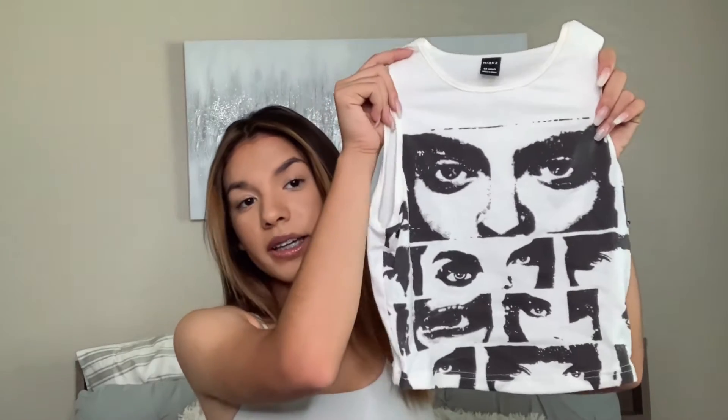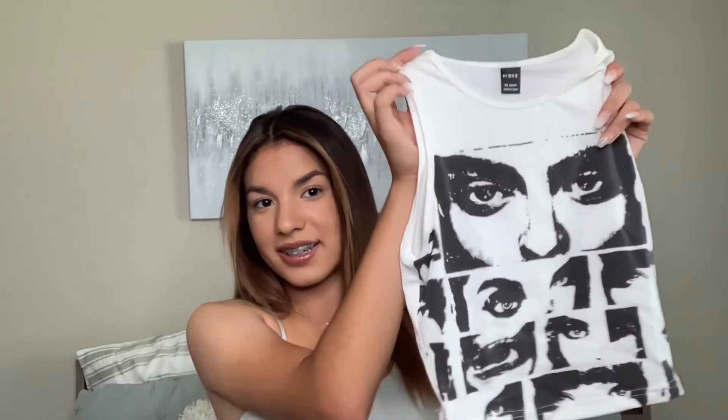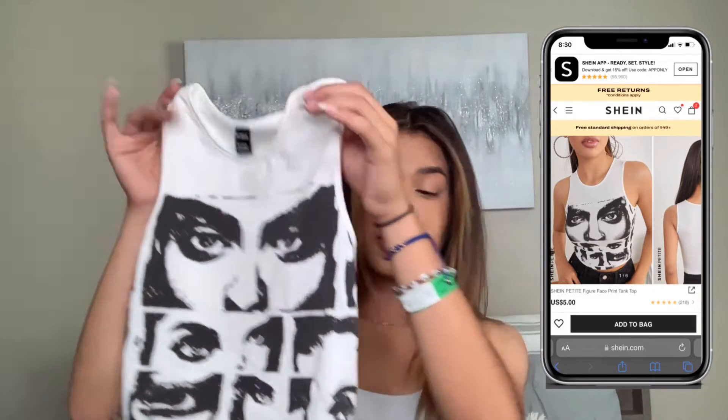First we've got this — oh my god, I remember ordering this and I was so scared it wouldn't look good. But it looks really cute! It's a white crop top and it has eyes — like faces — on it. And just so you know, pretty much everything I got is very 2000s-inspired.